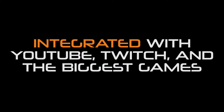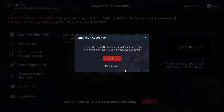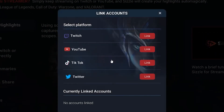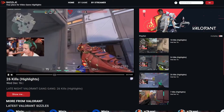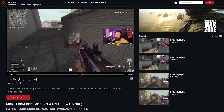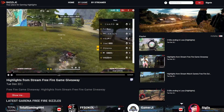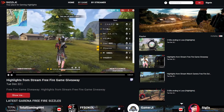Integrated with YouTube, Twitch and the biggest games. When signing up for Sizzle.gg, a streamer will be asked to log in with their YouTube or Twitch account to identify previously streamed games. Sizzle.gg is currently compatible with Valorant, Call of Duty Warzone, Fortnite, League of Legends, PUBG, Garena Free Fire, and more coming soon.